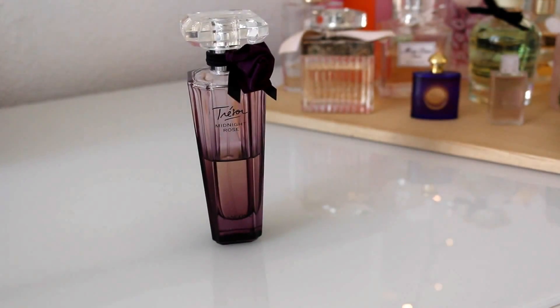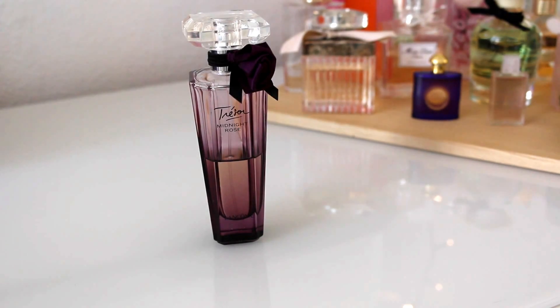The next scent is from Lancome and it is the Tresor Midnight Rose. One of my favourite actresses, Emma Watson, was actually the model for this perfume. When I saw her advertising it I was just like, I have to go get it — if she likes it, I will like it. It is the perfect night out, romantic and seductive scent. The notes are blackcurrant, raspberry, rose absolute, jasmine, vanilla, citta and musk. The style is very mischievous, desirable and flirty — a night out scent.